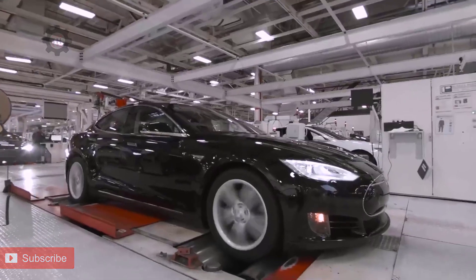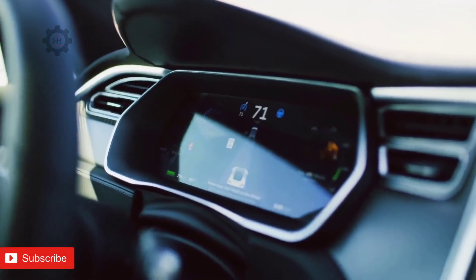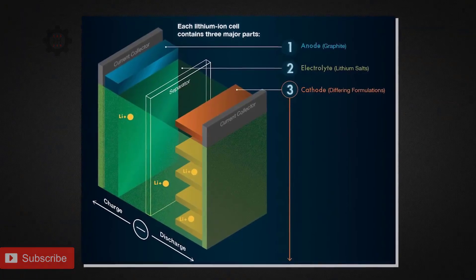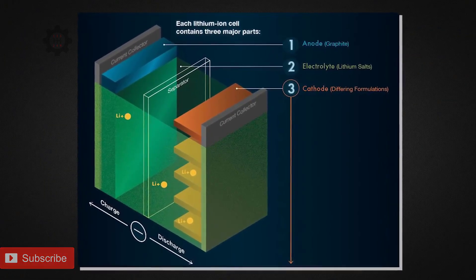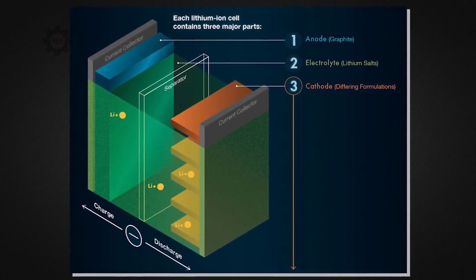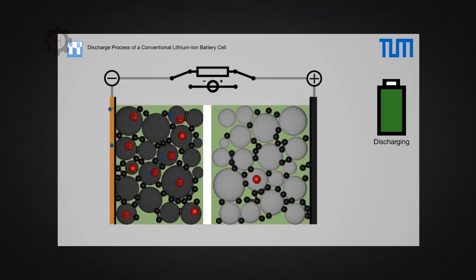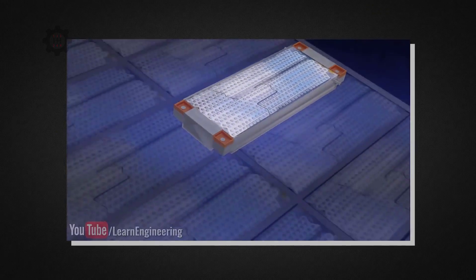First of all, let's start with the basics. Most batteries consist of three parts: anode, cathode, as well as the electrolyte. They store and release energy by moving electrons from one end of the battery to another, typically from the negatively charged anode to the positively charged cathode when we are powering a device. This is how your Tesla is powered.